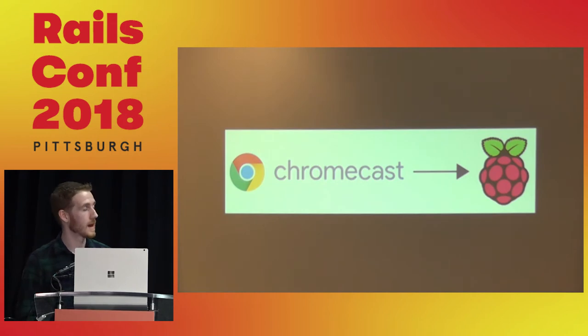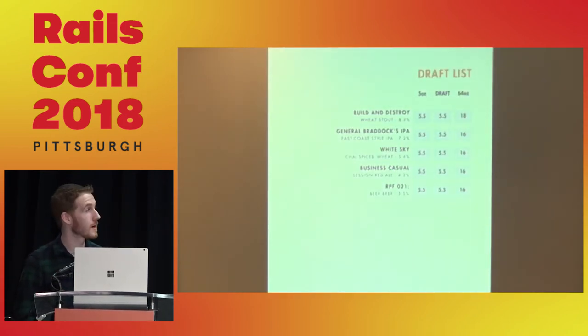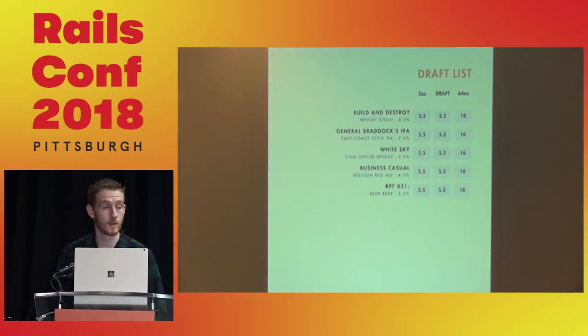We also wanted to print the menu. We were able to generate PDFs whenever needed and print those to put on the tables in the taproom. That was a very nice benefit — it ensured the printed material matched the digital material, keeping everything in sync.